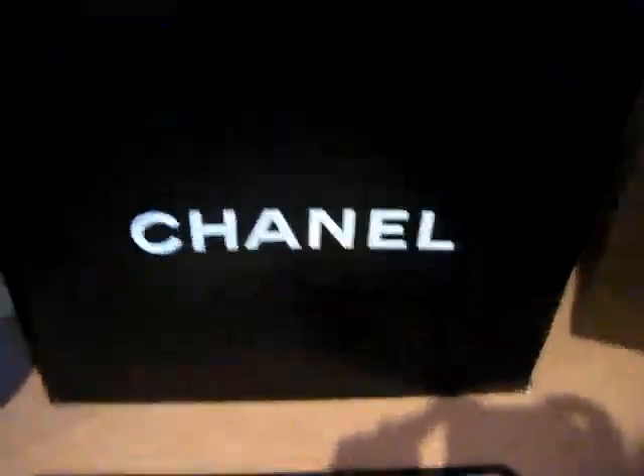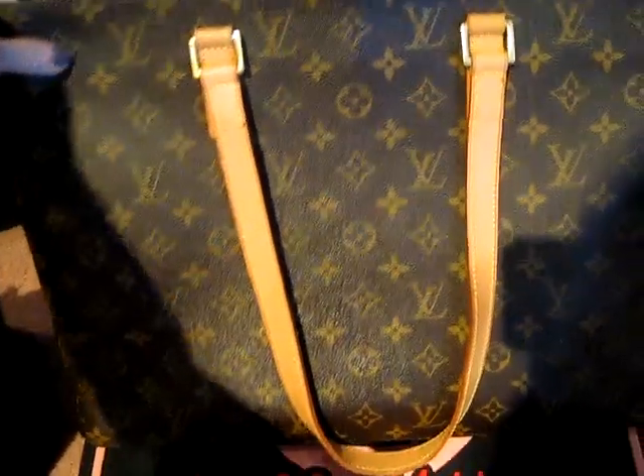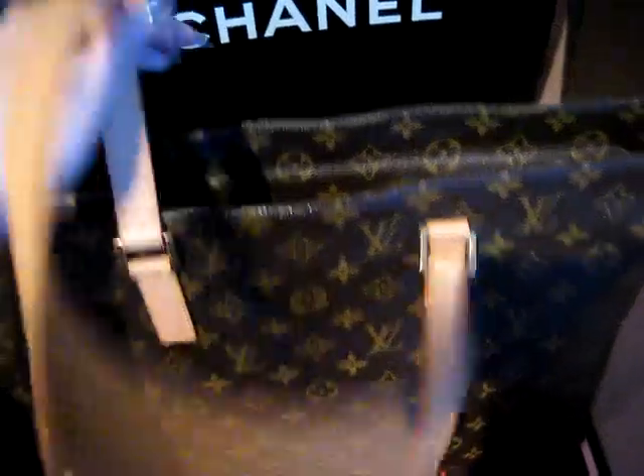My other Louis Vuitton is called the Luco bag. I believe this one has been discontinued. It's made out of suede, which I love, and it was made in Spain. It has pockets for pens and phone and so forth.